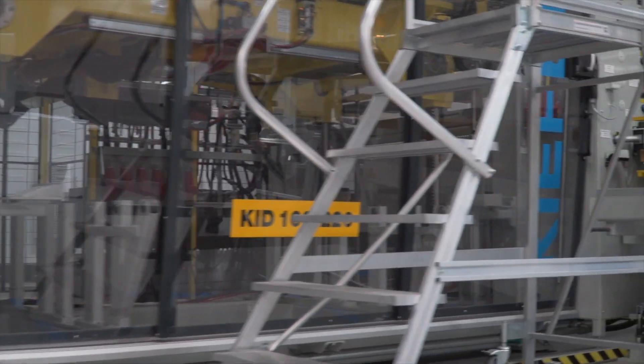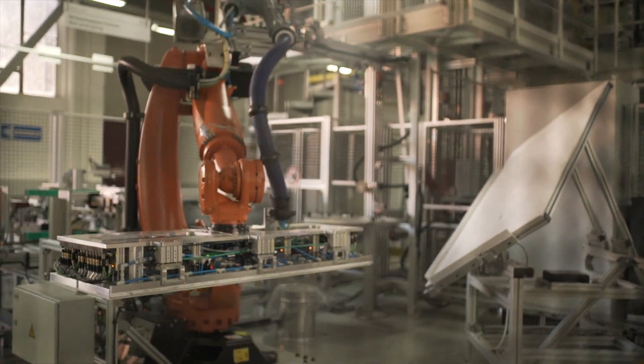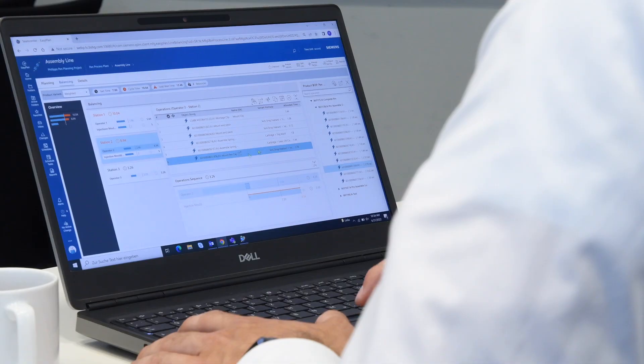Everything new is also a little bit scary at first. Our engineers are quite used to the old system, but they definitely see the benefit — especially the easy access to data. And with customization we are able to feed the demands of their specific use cases, so it's definitely the right way for BSH.